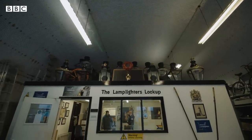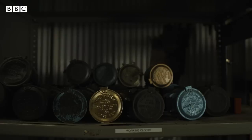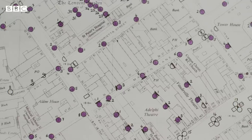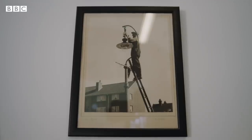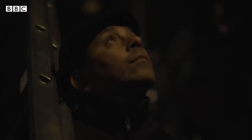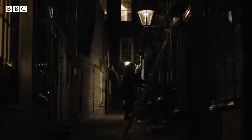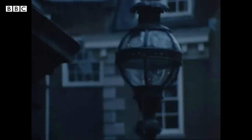A lamplighter in the 1800s would have either had a cycle or been on foot, walking down the street lighting every single lamp every few yards for their row of houses that they would look after. They would do that every day and night, at the crack of dawn and at dusk, whatever time that may be, to light and then extinguish the lamps. They would use a pole with a wick on the end and just stick that up and light the lamp every evening.